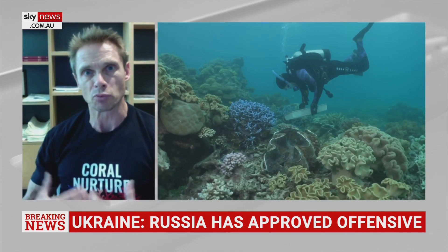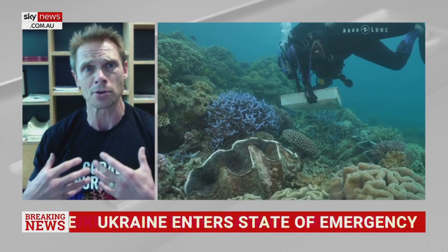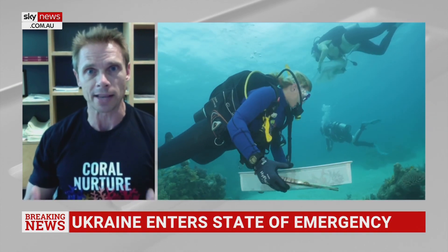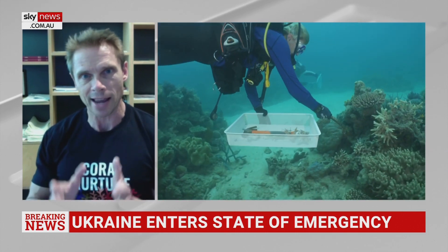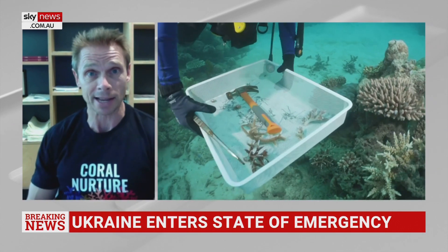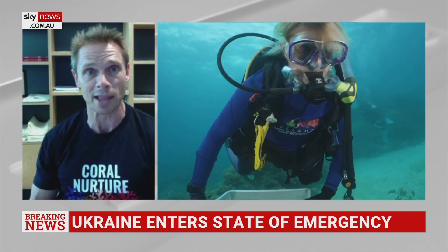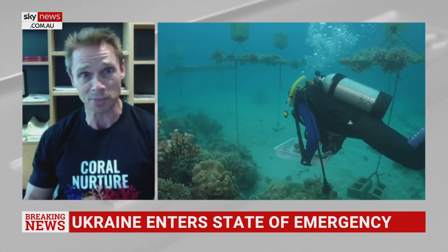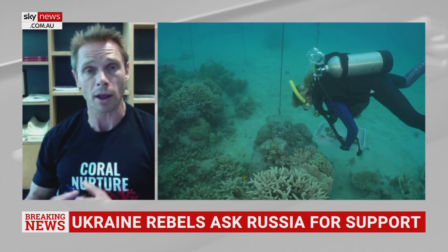That's important for us because once it reaches this dinner plate size, that's when they start to reproduce all by themselves — and that is the ultimate goal. We want to not just replant coral for the sake of replanting coral. The whole goal is fast-tracking recovery and getting it to the point where all of that coral is starting to reproduce naturally by itself. We're essentially making ourselves redundant over time, but that's the whole goal with the tourism industry — to make sure that the reef is healthy again, and that the healthy areas also stay healthy.